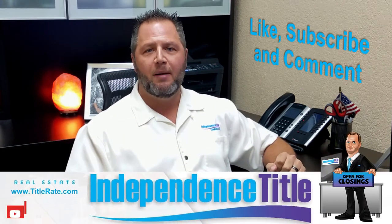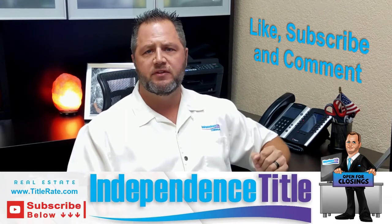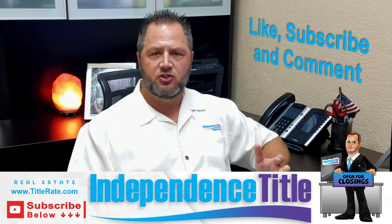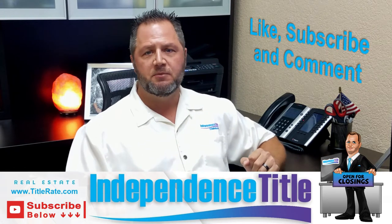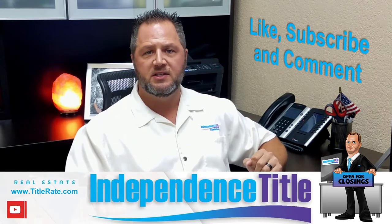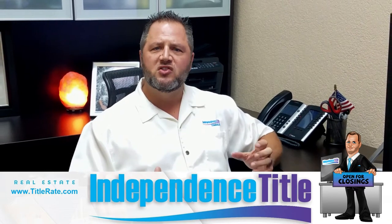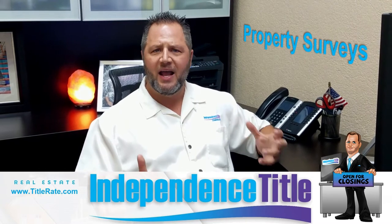Don't forget to subscribe below and click the red subscribe button so you get notification of next week's episode. This week I wanted to do a video talking about surveys — property surveys — because this is a question we get asked a lot of times at a closing.